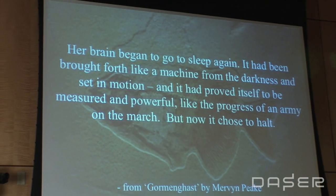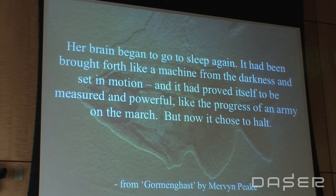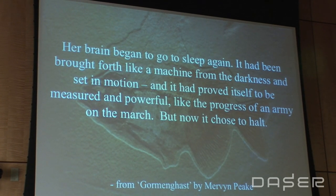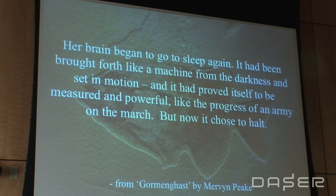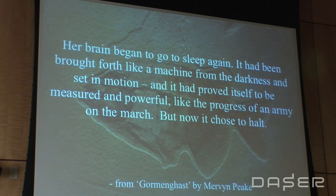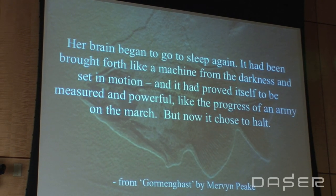If you haven't read Mervyn Peake, I would highly recommend him. He is one of those amazing British authors who came up with the beautiful piece of work called Gormenghast. I thought a particular paragraph from it clearly described the way these neurons are working.